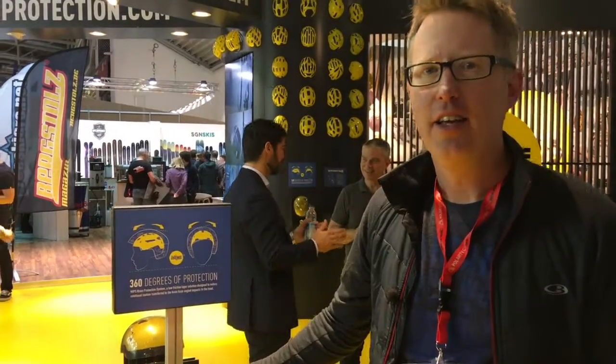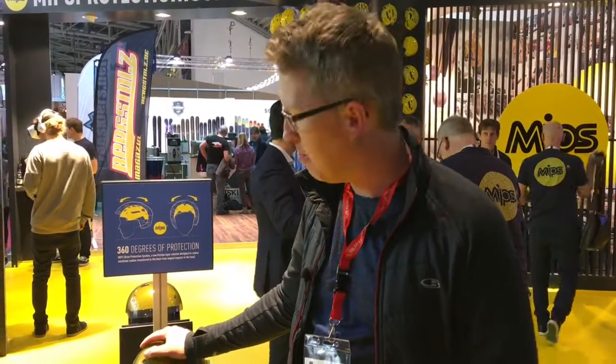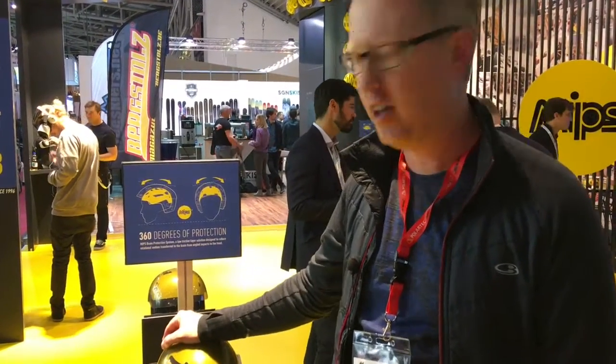Coming on to the MIPS stand. We all wear helmets, or a lot of people wear helmets now. It's a good thing, but MIPS is an interesting introduction. It came through a few years ago.